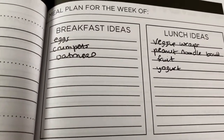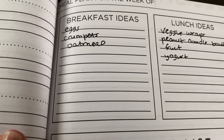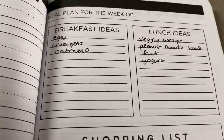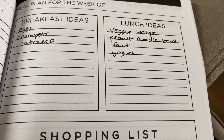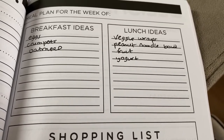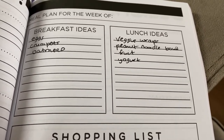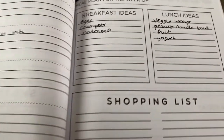For breakfast and lunch it'll just be real simple — eggs, those crumpets I bought from Trader Joe's, my husband has oatmeal almost every day. I'll make some veggie wraps with a cream cheese chili spread and cut up veggies. That peanut noodle salad bowl from Trader Joe's, and some fruit and yogurt. So that's it — thanks for watching. If you like this video, please subscribe for more and I'll see you next time.